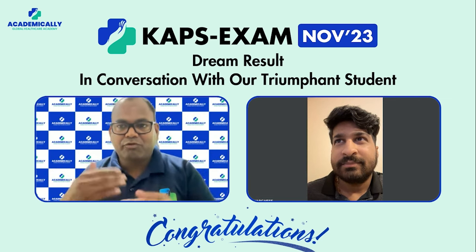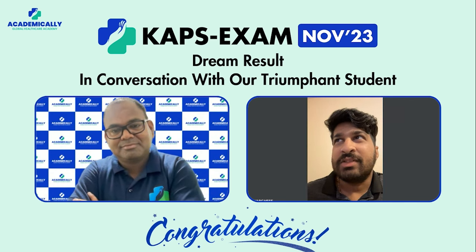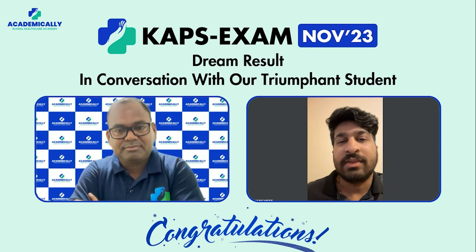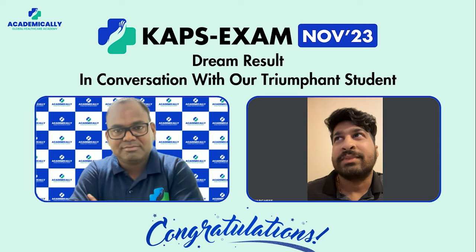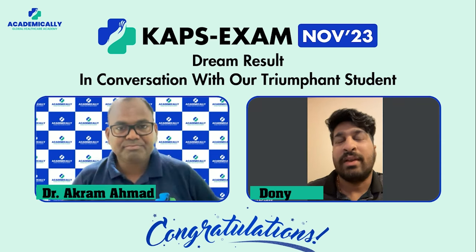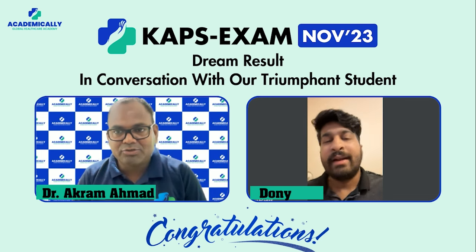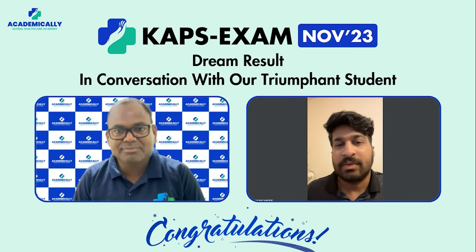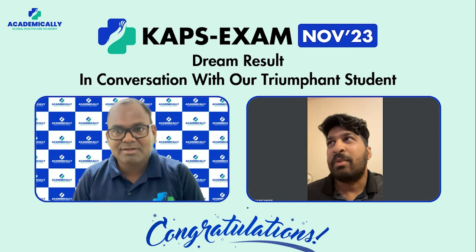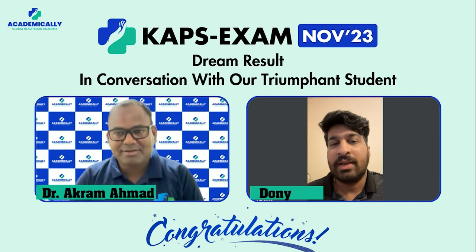How many times did you attempt the mock tests? In the beginning I attended the mocks approximately six to ten times on some mocks, and towards the exam I attended a minimum of five times on the final mocks. Were they helpful? Definitely — some of the questions in the actual exam were exactly from the mocks, so they definitely helped.